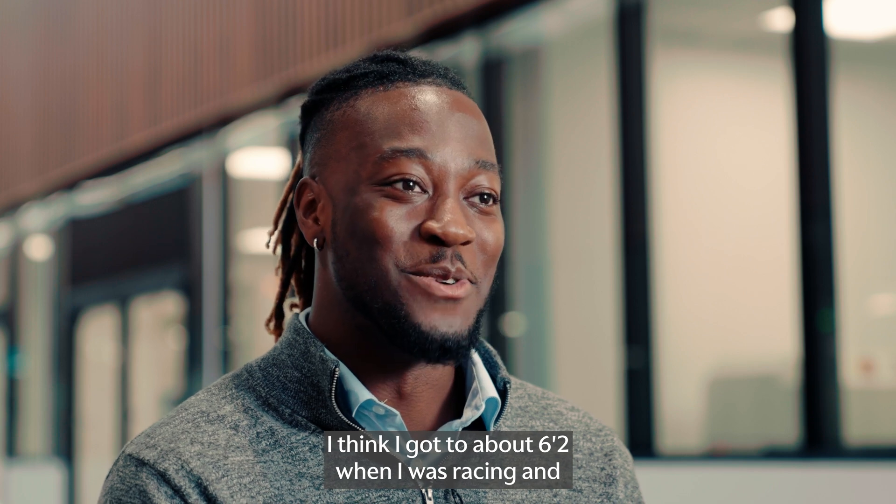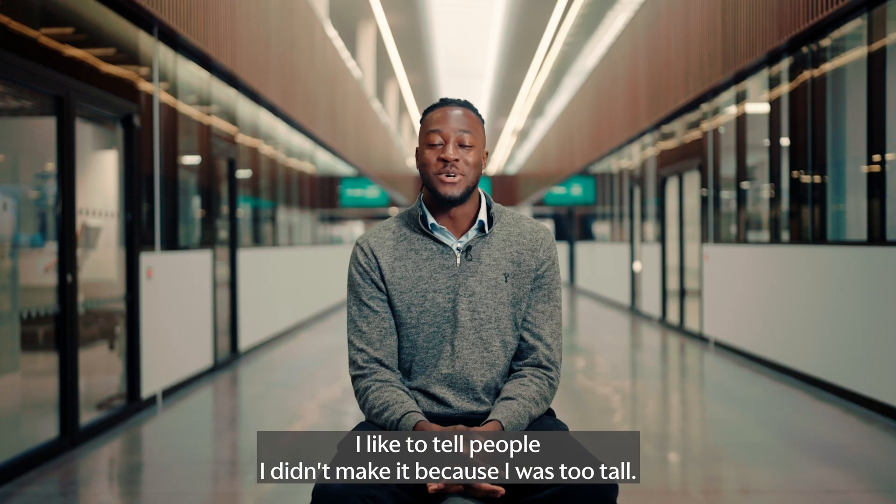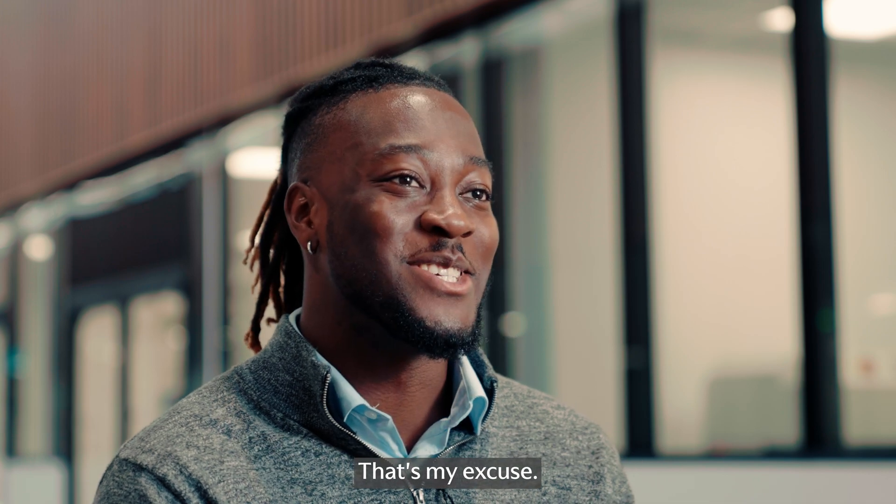I think I got to about 6'2 when I was racing and my knees were hitting the steering wheel. I like to tell people I didn't make it because I was too tall — that's my excuse.